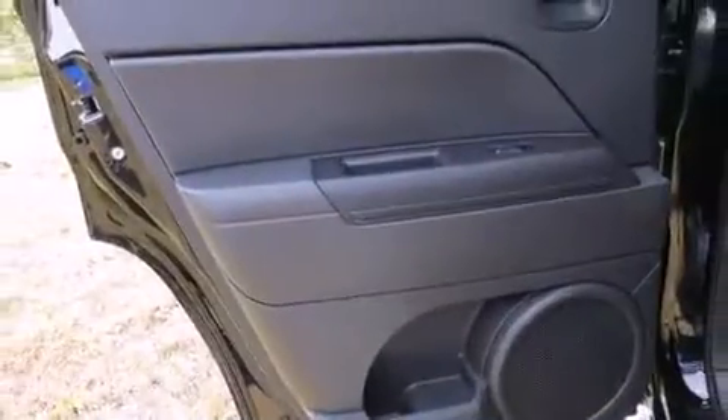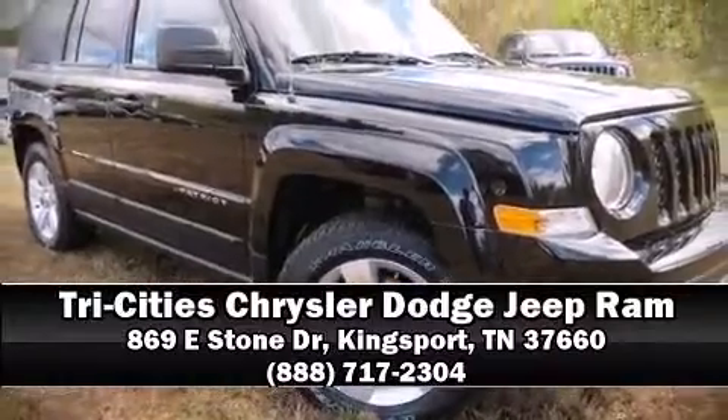Our team is professional, and we offer a no-pressure environment. Come on in and take a test drive!